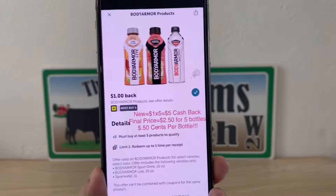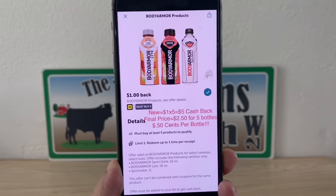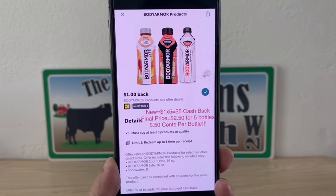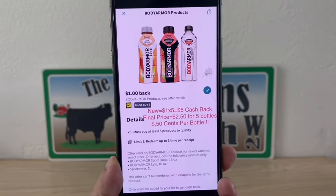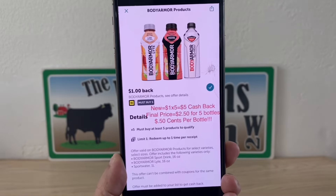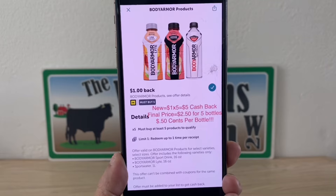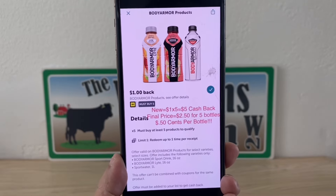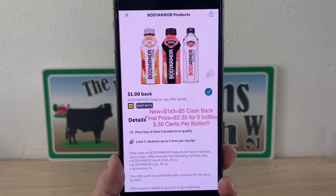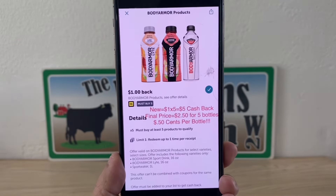Go to Ibotta and clip the Body Armor coupon to your account. At a new system store you're going to receive $1 times five, which is $5 cash back, making your final price after cash back $2.50 for five bottles — $0.50 per bottle. Still an awesome deal at a new system or self-checkout register.